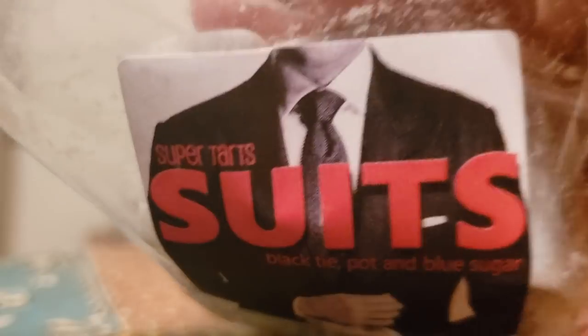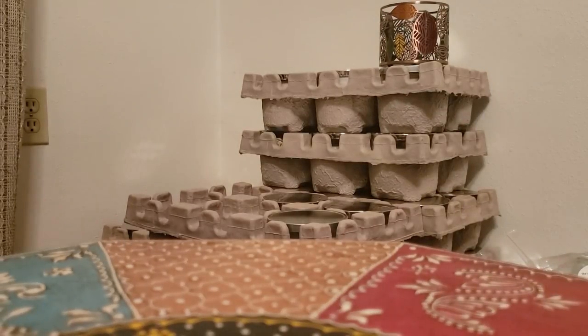Suits, which is black tie, pot, and blue sugar. I've fallen in love with blue sugar scents lately. You do actually get that slight hint of pot and the blue sugar with the black tie — it's just a nice masculine scent. I really enjoy that one.